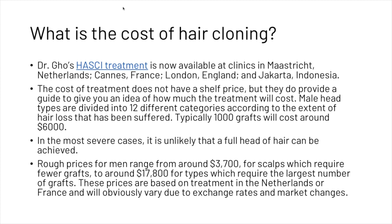Male head types are divided into 12 different categories according to the extent of hair loss suffered. Typically 1,000 grafts will cost around $6,000. In the most severe cases, it is unlikely that a full head of hair can be achieved. Rough prices for men range from around $3,700 for scalps which require fewer grafts to around $17,800 for types which require the largest number of grafts. These prices are based on treatment in the Netherlands or France and will vary due to exchange rates and market changes.